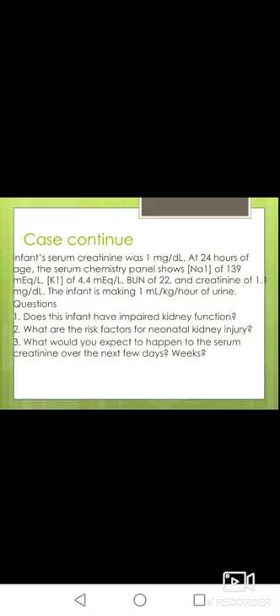First question: does this infant have impaired kidney function? The answer is no. We have a normal serum creatinine level; there is no indication of rising serum creatinine — it went from 1 to 1.1, which is not a significant rise. The urine output is proper at 1 ml per kg per hour, and all electrolytes are at a normal level. So there is no impairment of kidney function in this baby.